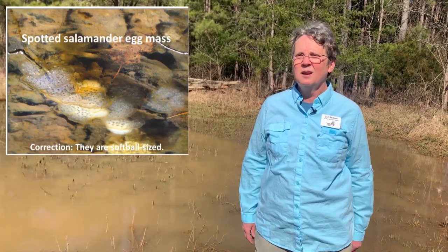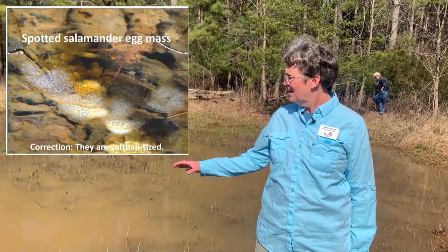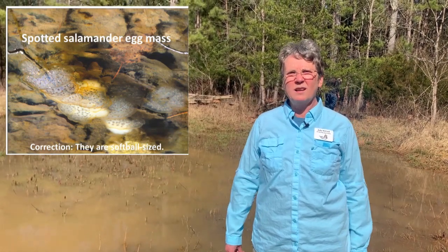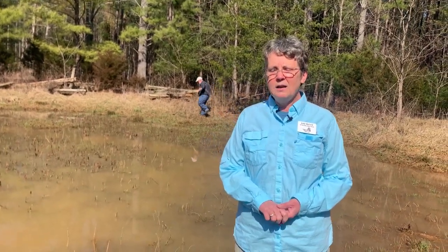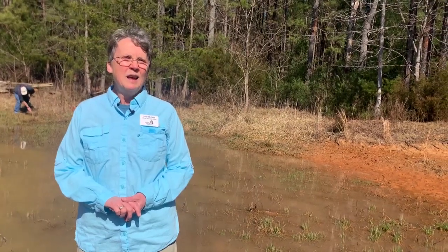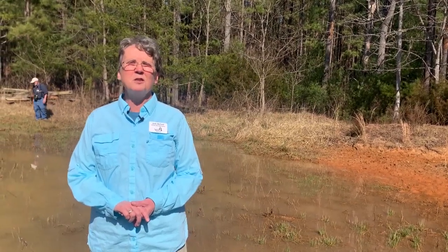Spotted salamander egg masses are larger — more of a football size. With Jefferson salamanders you see kind of rows of eggs, whereas spotted salamanders lay in clumps. There are three different colors of spotted salamander egg masses: clear, green — when a symbiotic algae grows inside, providing oxygen to the developing eggs in exchange for nutrients — and cloudy or opaque. There doesn't seem to be any difference in viability between the different colors.